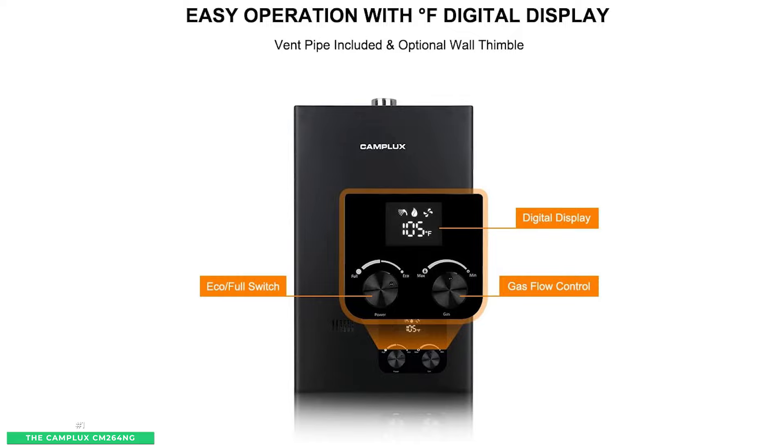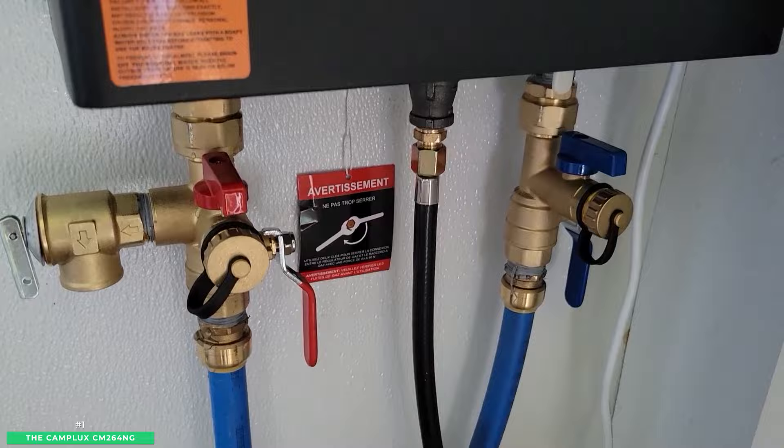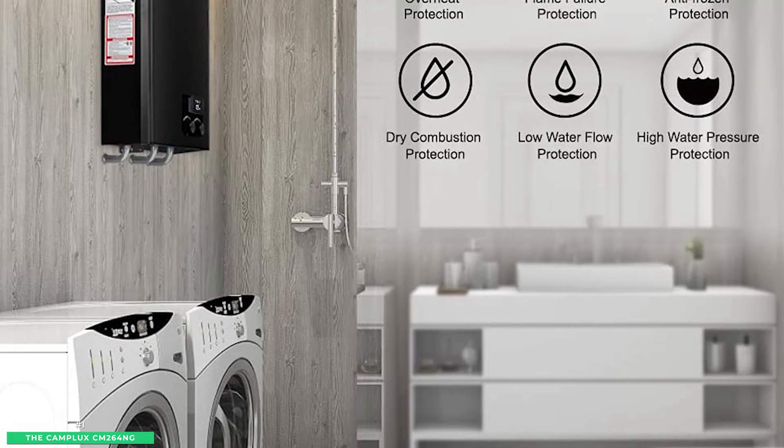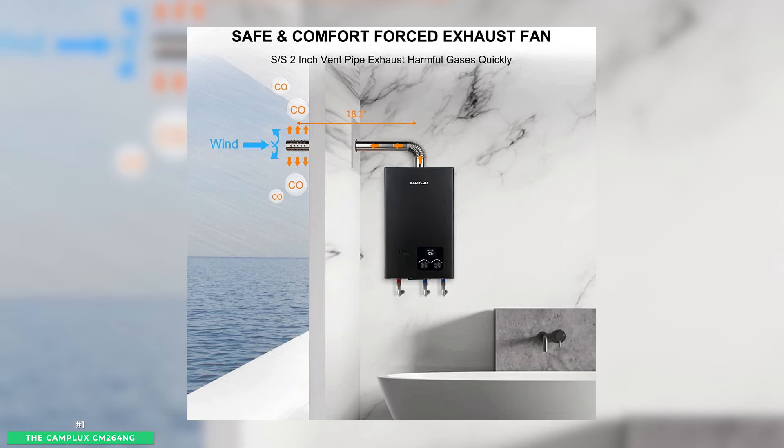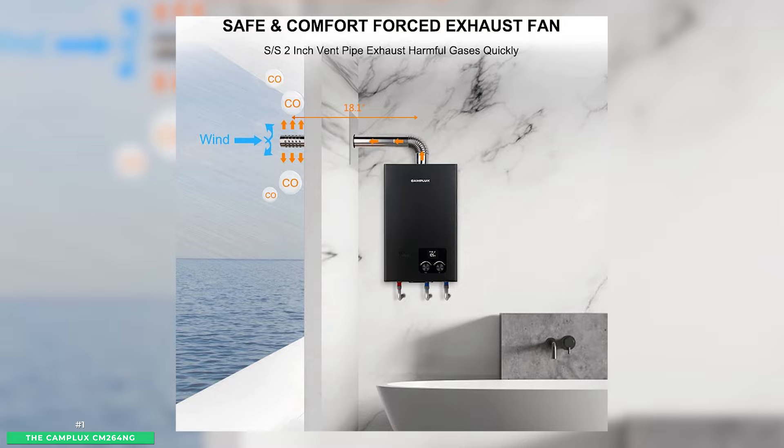This Camplux gas tankless water heater is eco-friendly — expect to save big on your energy costs. This tankless hot water heater delivers 2.7 GPM anywhere in the home, on demand. Rigorously tested Camplux gas-powered tankless hot water heaters are built with flame-out, anti-freezing, overheating, and airflow pressure switch protections to ensure safety at every level. Camplux measures 12.8 x 5.91 x 20.28 inches and weighs 24 pounds, and with a small footprint, is a reliable gas tankless water heater for small homes.